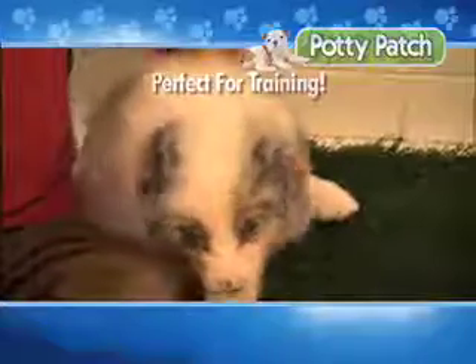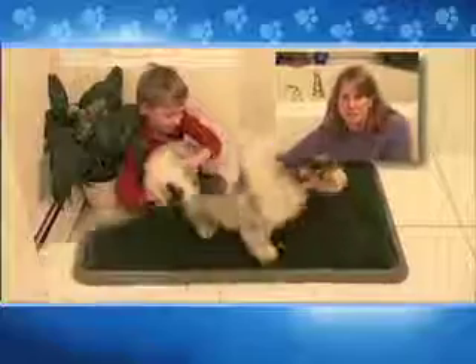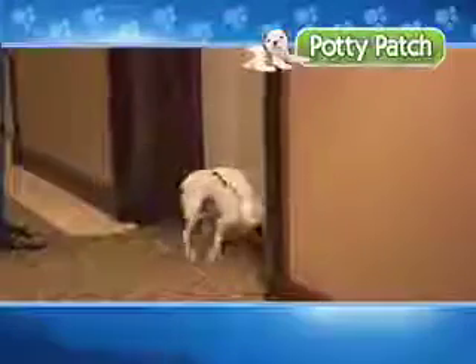The Potty Patch is ideal for training puppies. We love Spot, but she was impossible to train. Then we got the Potty Patch, and it saved our happy home. When dogs are left alone all day, they're going to have an accident or two. I would rush home from work and would still find a mess. There's no surprises with the Potty Patch.